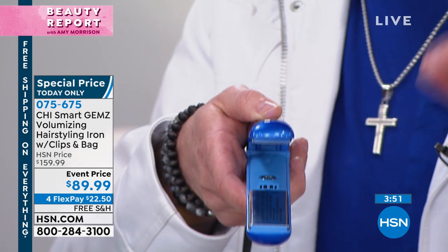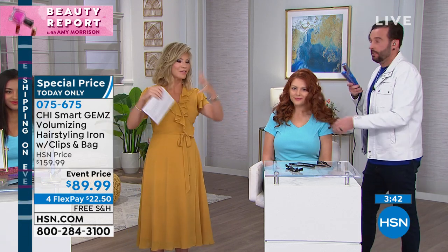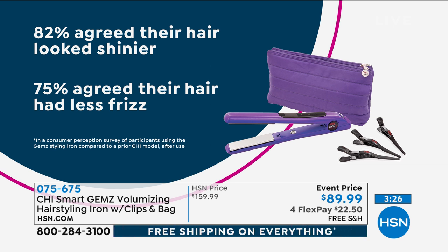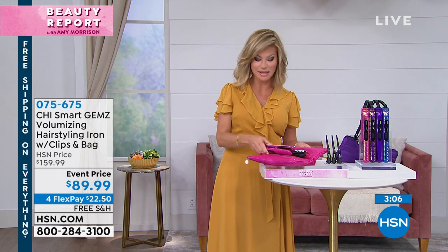When you hear a little sizzle, that's the ionic generator locking moisture into the hair — it's closing the cuticle down so your hair doesn't get frizzy or lose its curl. We've got 30 left in amethyst. 82% of users agreed their hair looks shinier without any shine product, and 75% agreed their hair had less frizz. This bag you receive opens up as both a carrying case and a heat mat — it holds hair clips and everything.